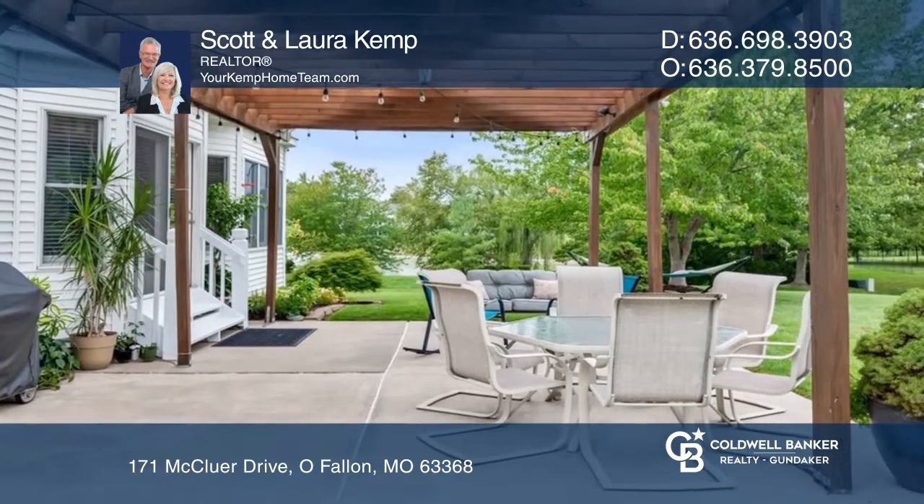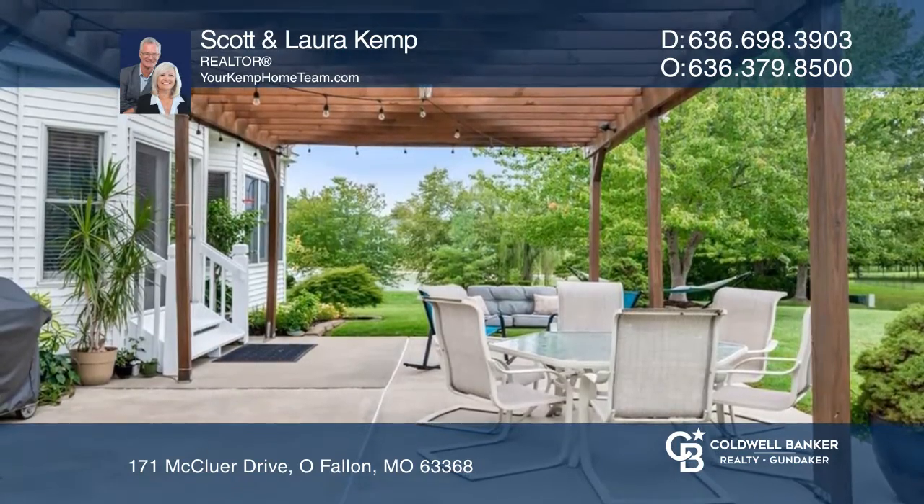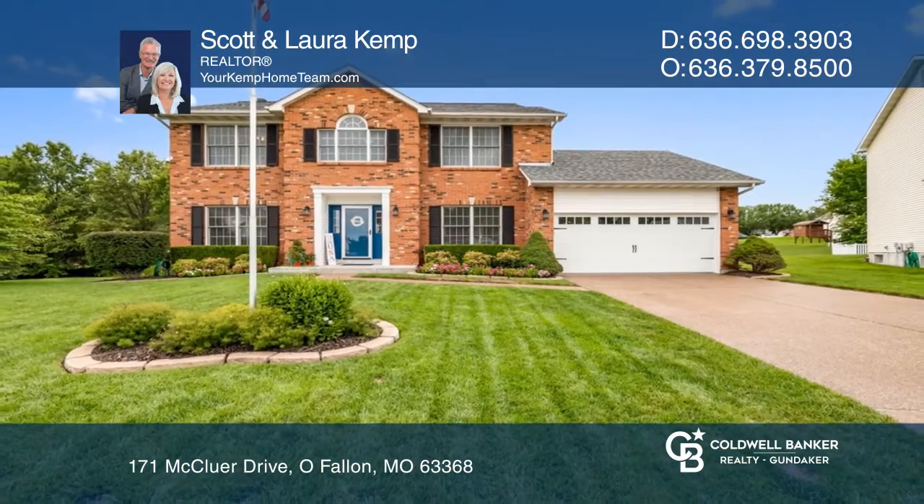The backyard retreat has a patio with a pergola and water views. To see your new home in person, schedule a tour with Scott and Laura Kemp.